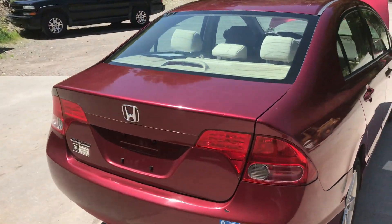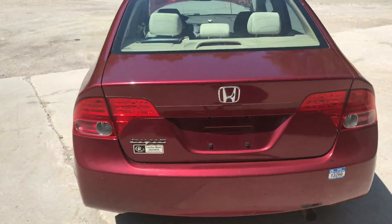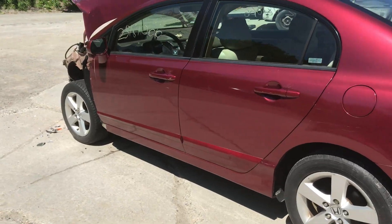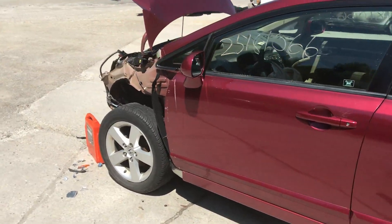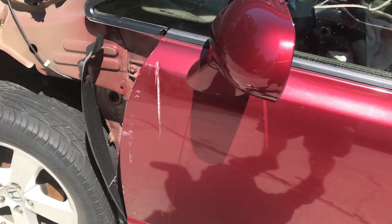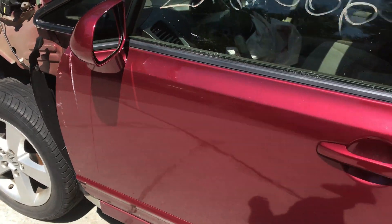It's got four doors, trunk lid, tail lights. It was hit on the left front. The left front door has a little bit of damage just in front of the mirror where the fender was pushed back.